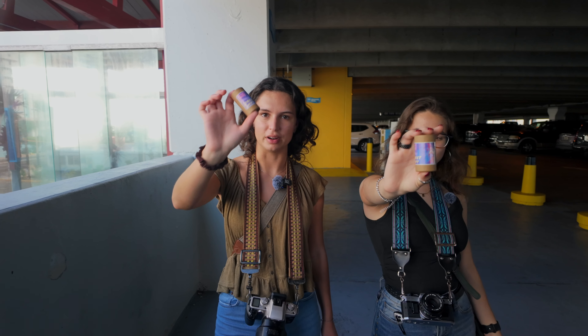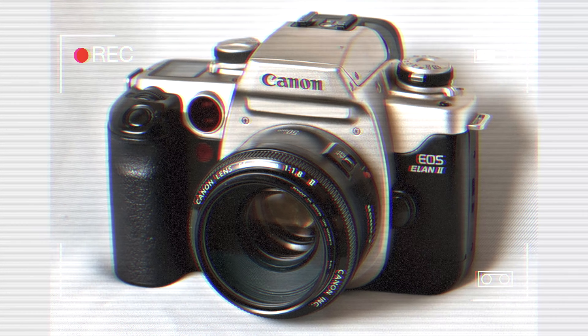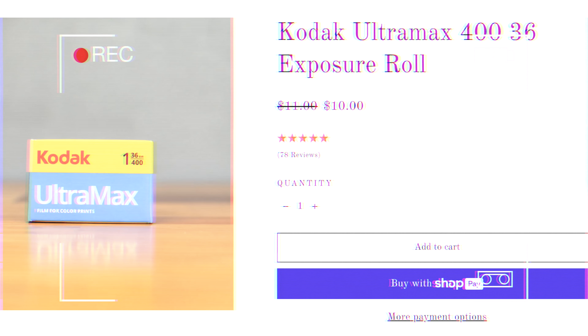We're out here at the Daytona boardwalk and we have the new Street Savvy film. We're going to load it into our cameras and test it out. I heard this can be compared to Ultramax 400, which I mentioned in my summer 2024 films video as one of my favorite film stocks. I'm going to be using my Canon EOS Elan 2E and Ultramax because it's one of my favorites, so we're going to compare them.